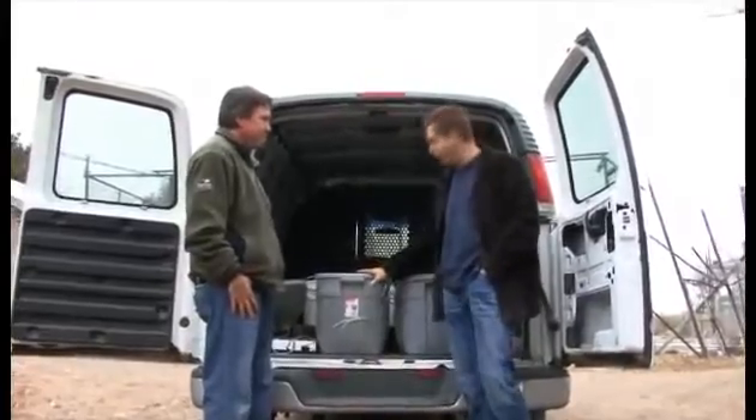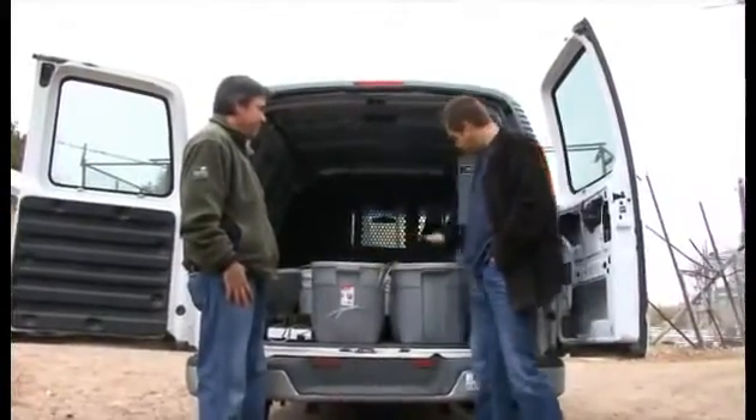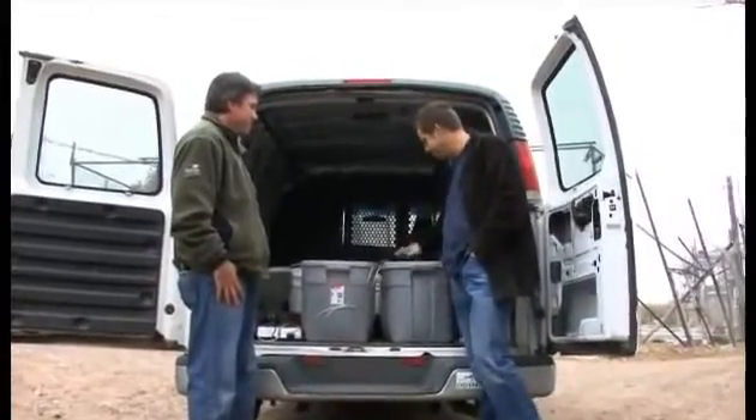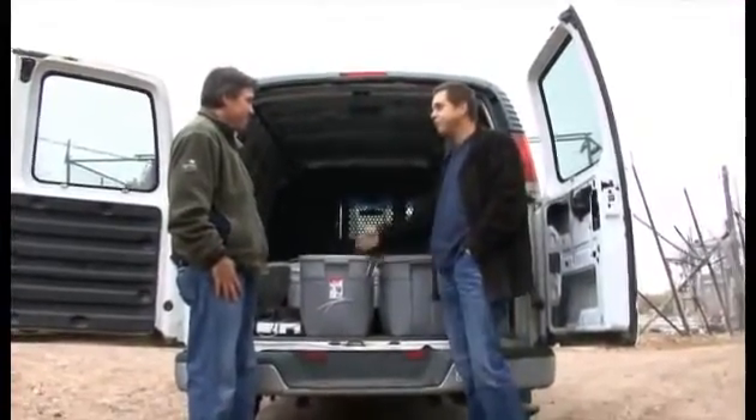We got our rainbow trout all loaded up in the van. We're going to put these lids on top so hopefully nothing spills out. We're just going to take these guys back to the grow house — taking them for a ride back to Denver.